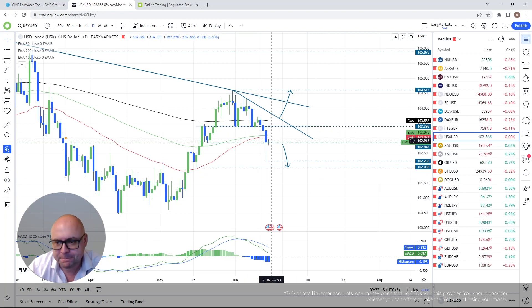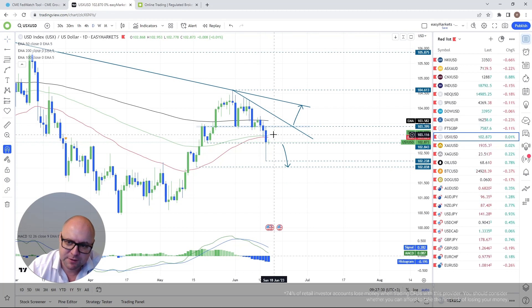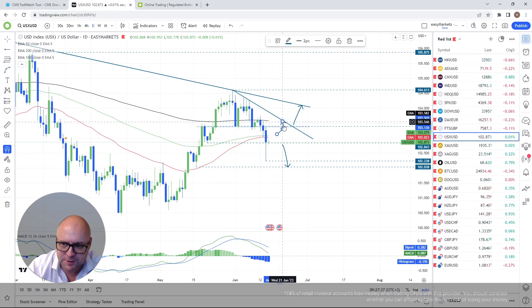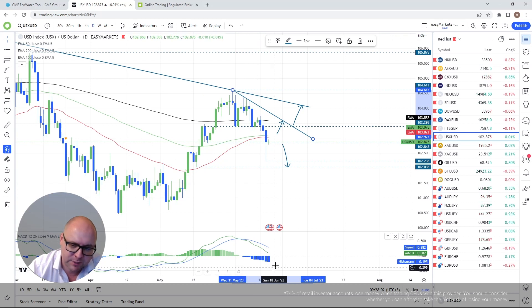If we rebound from here, in order to consider higher levels, a push back above the 100-day EMA could do the trick. The upside scenario here is not very clear to me. I'll wait for a push back above the 100-day EMA, and then target the 200-day EMA together with the short-term tentative downside resistance line drawn from the high of the 31st of May.